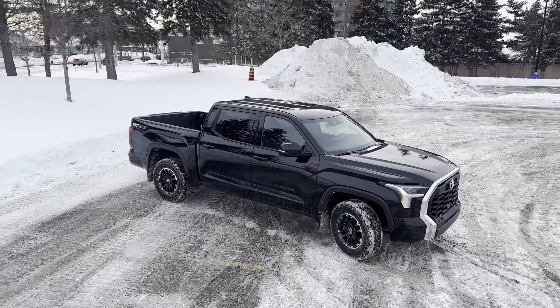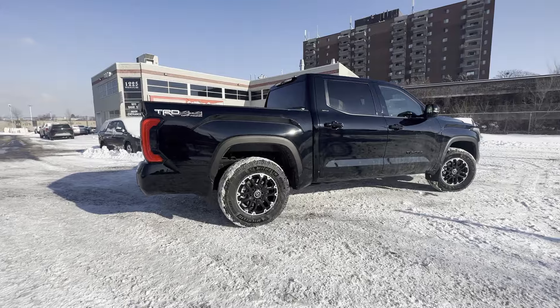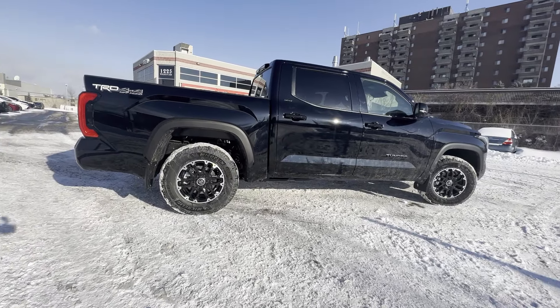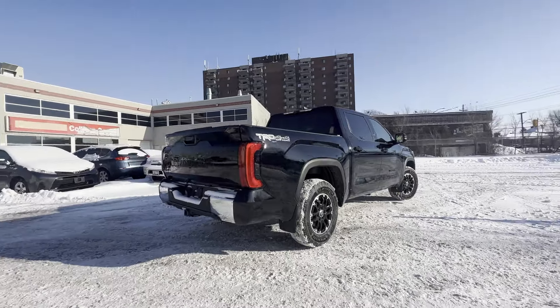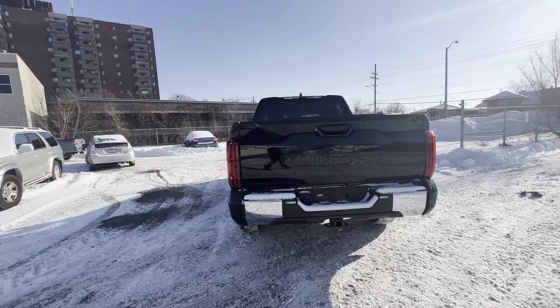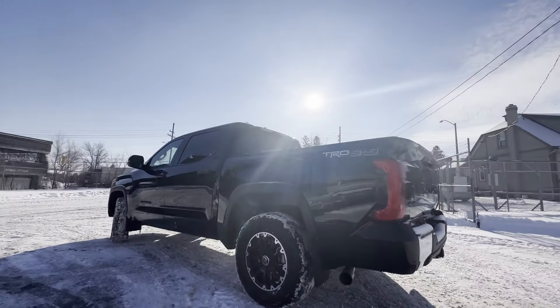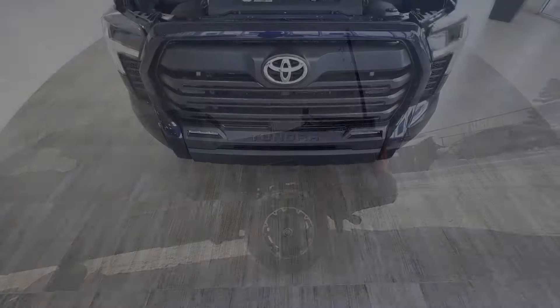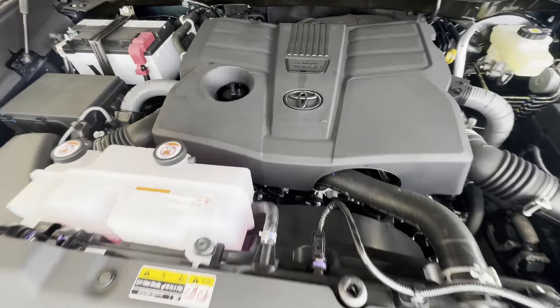On the new model year Tundra, Toyota actually stepped away from the leaf spring system in the back and replaced it with coil springs, so you have a much nicer and smoother ride, as well as a higher payload capacity in the back.